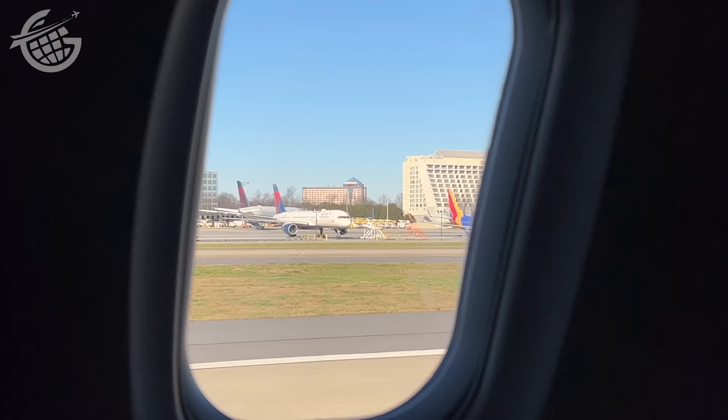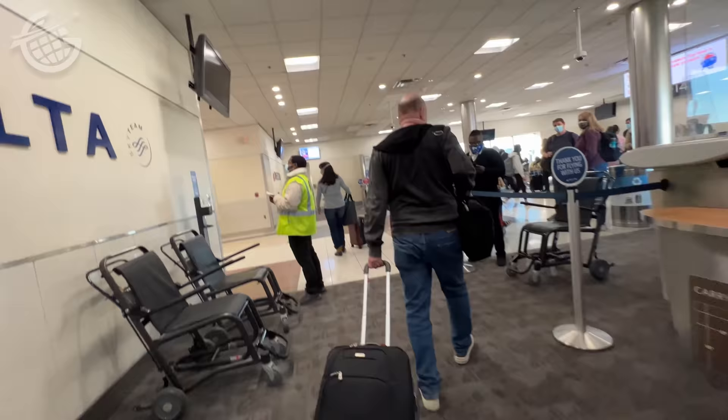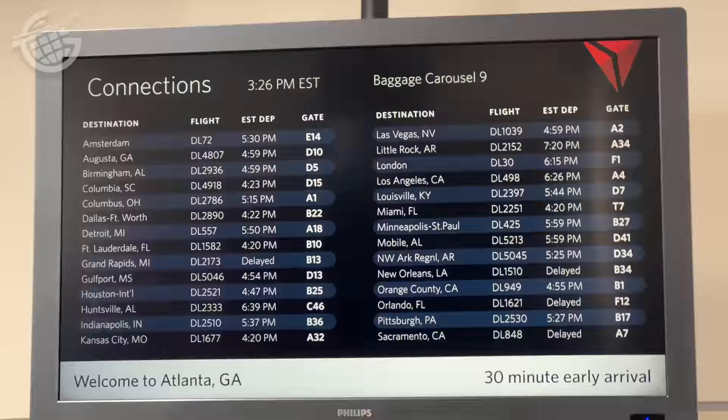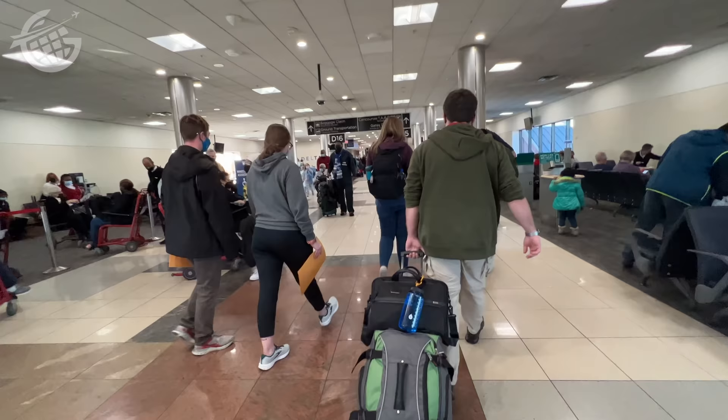Thankfully, that was pretty easy, and this uneventful flight was on time. Next up is to figure out exactly where we're going next, and the best way to do that is up here on this monitor. These monitors include all the connecting flight information for the passengers on your flight. In my case, I've got to make it all the way from here at gate D13 over to A34. You'll also find boards with up-to-date information throughout the concourses.